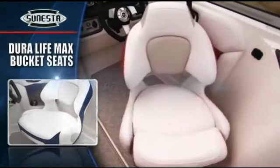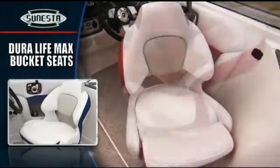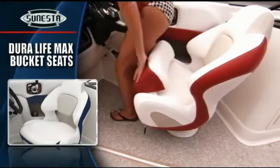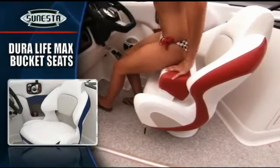Chaparral's award-winning DuraLife Max bucket seats are the best in boating. Air cushion comfort, lumbar support, and a flip-up front cushion are a real plus on long-distance cruises.